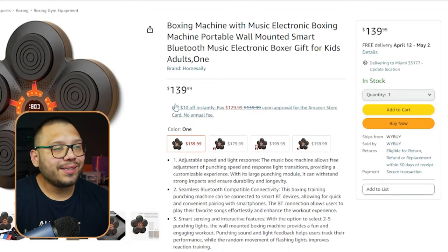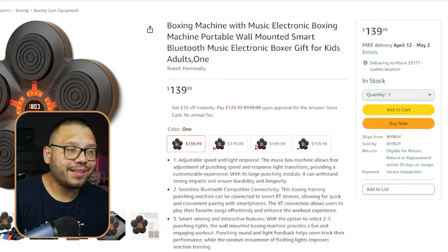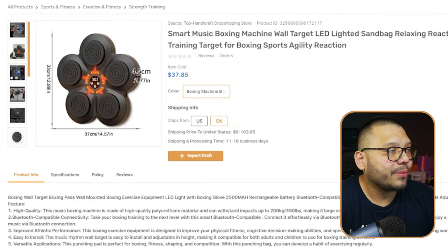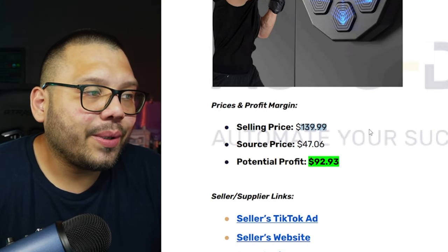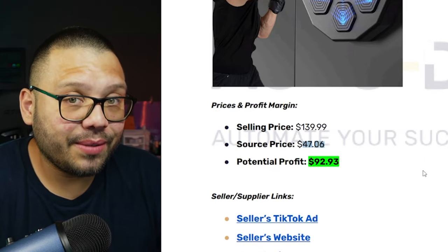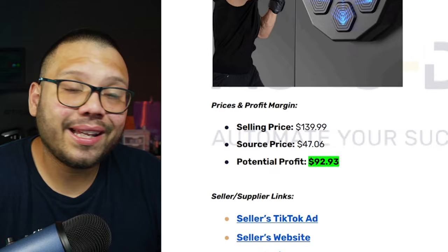On Amazon, it's running for $139.99 — that's $140 for just the machine, not including the boxing gloves. Through the AutoDS marketplace, we can source the machine itself for just $47.06 with free shipping. If you want to add on the gloves, that can increase your average order value. So the profit it could potentially give us is about $92.93.